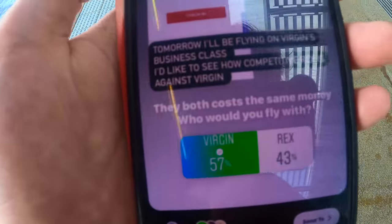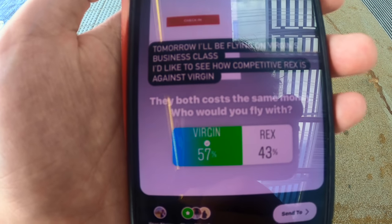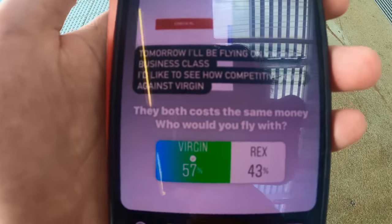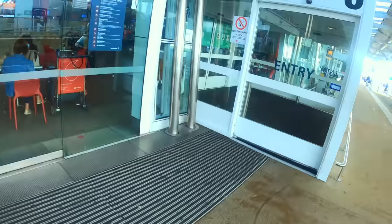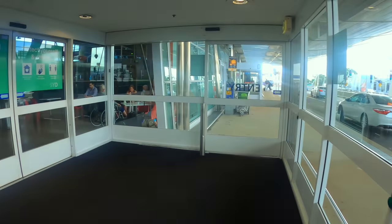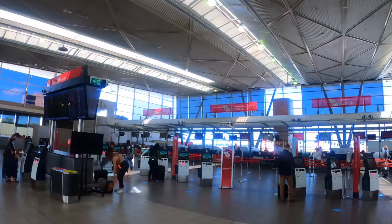I did a poll on my Instagram the day before my flight. The result was fairly close, with 57% of people who voted preferring to fly Virgin's business class over Rex's. Virgin Australia, the second largest airline in the nation, has a fleet of 59 Boeing 737 aircraft.